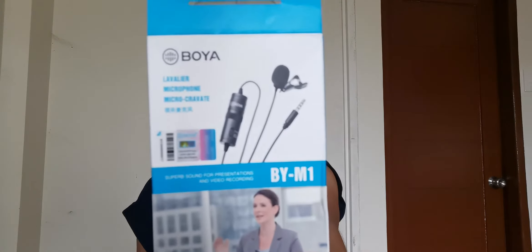It arrived on my doorstep today. This is the Boya B-Y-M-1 — a lapel mic, also called the Boya Lavalier Microphone.